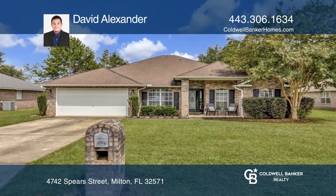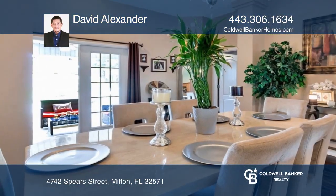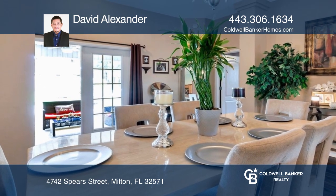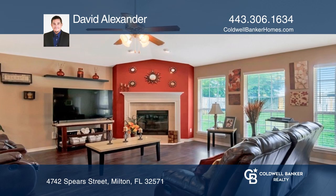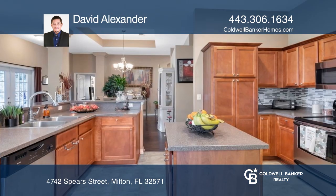Welcome to this gorgeous Pace home. The home has been meticulously cared for and maintained. As you enter, you'll be greeted by a beautiful foyer that leads you into the rest of the home.